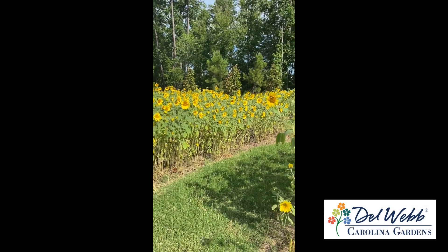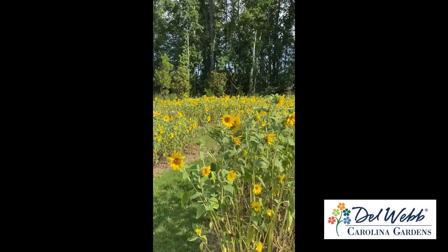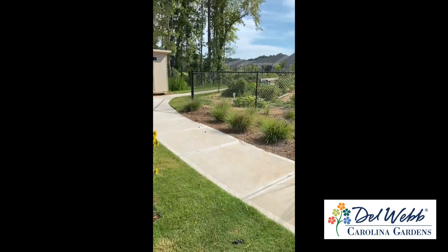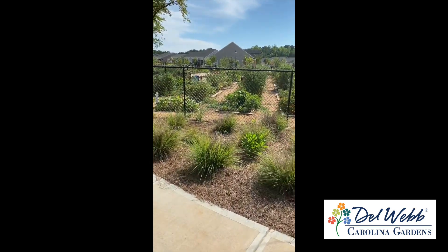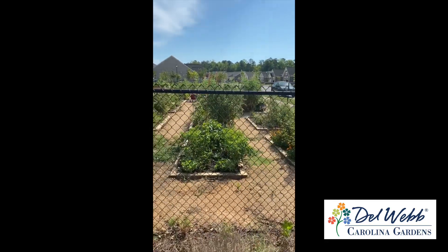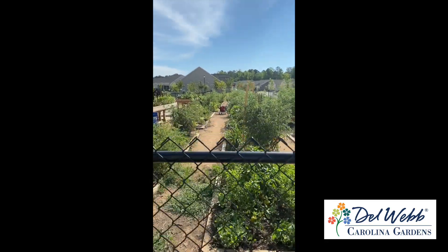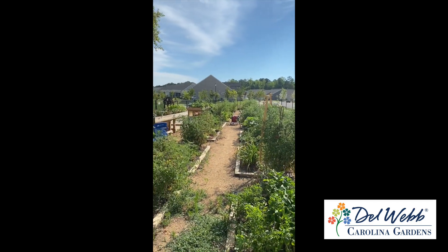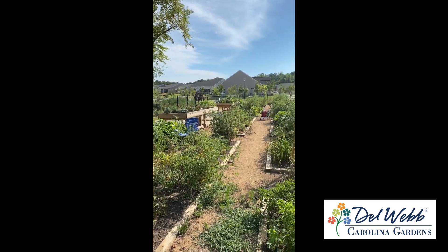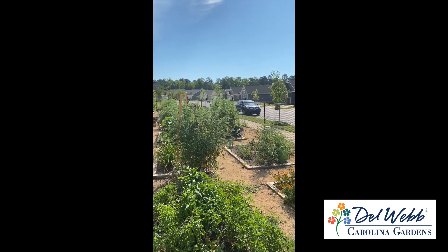With a name like Carolina Gardens, we're anticipating a lot of residents might want to put a garden in their yard. In addition, we'll create a community garden because some folks, in addition to whatever they like to do in their yard, might want to work with their neighbors and have a community area where you could get a plot and grow some vegetables or some specialized plants that you want to try out here in North Carolina.